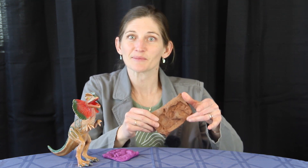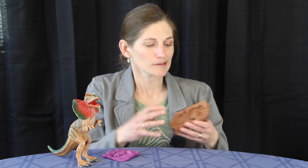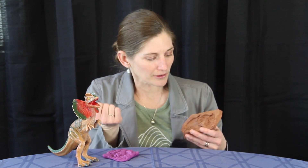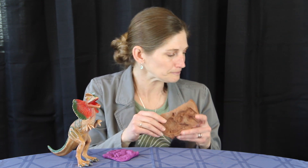Later, weathering and uplift erode away parts of the top layers, and these trackways become exposed for geologists and everyday people to discover. Now, why would we care so much about trace fossils? What can footprints tell us? We've already established that we can't figure out exactly who made it.